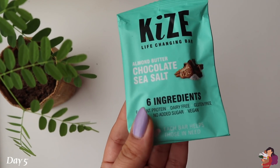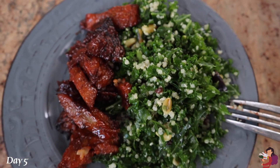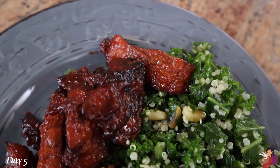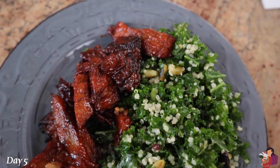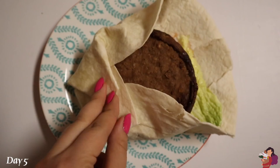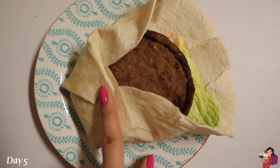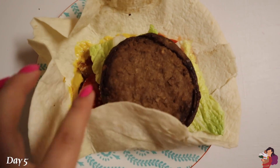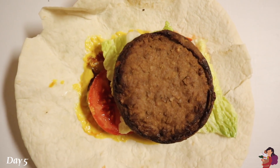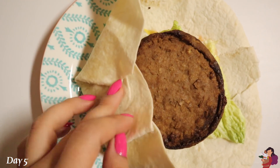Later I had a chocolate sea salt almond butter Kai's bar as a snack. For dinner I had more of the barbecue ribs from the earlier video, with a quinoa, kale, pine nut, and cranberry salad that my mom made — 10 out of 10. Last meal of the day: a burger with no buns, just a tortilla. Garden burger, tomato, pickles, lettuce, ketchup, and mustard — I'll try to hold it together with a tortilla as I eat.